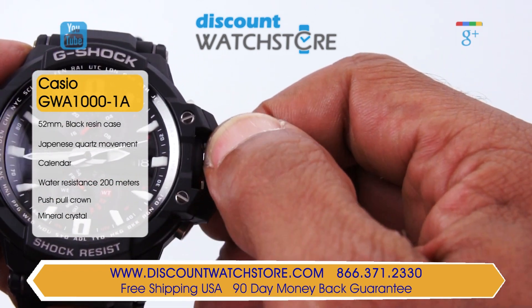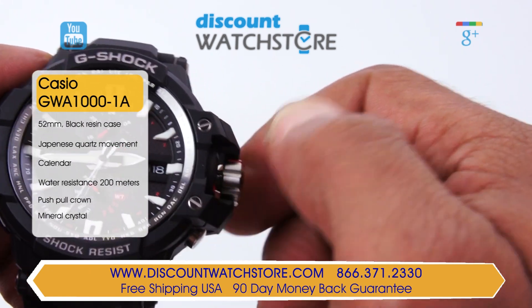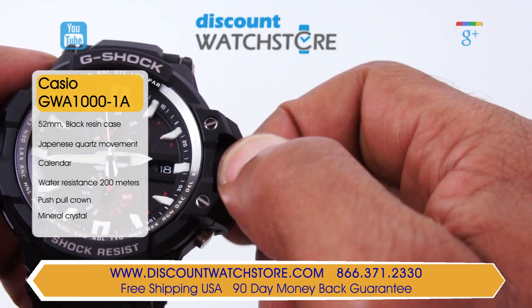The black dial features rhodium toned hour markers and hands. Both of these elements are coated with lume for visibility during low light conditions.